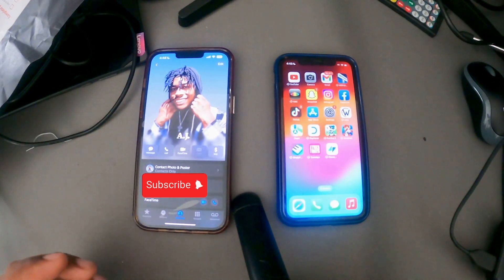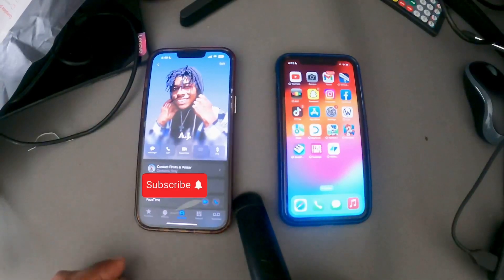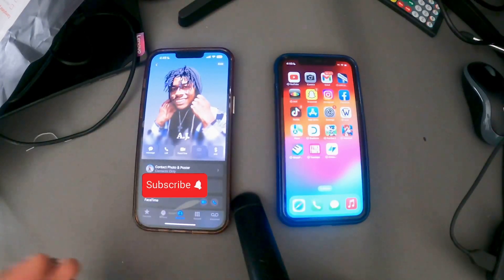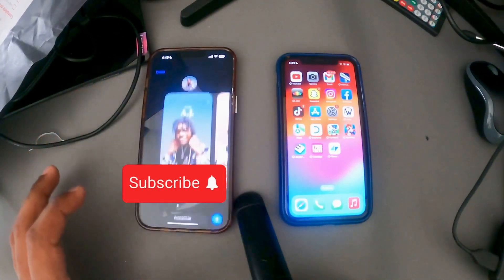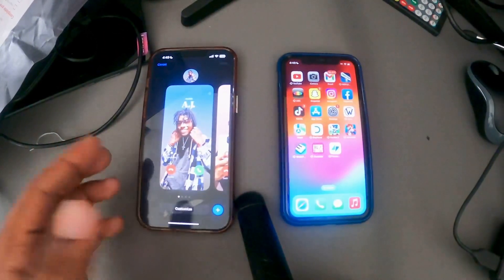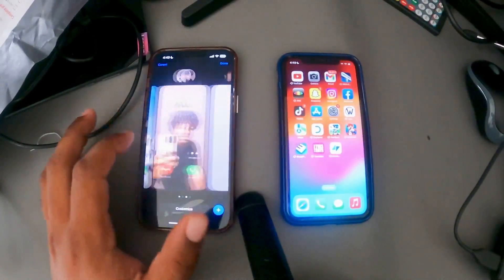Speaking of NameDrop, you can actually customize your contact photo and poster. When you call somebody, whatever you create is going to pop up on their phone, which is pretty awesome. How you do it is go to your Contacts, click on your contact card, click Edit, click Edit again — and this is what I have right here. Whoever I call, this is going to show up on their screen.